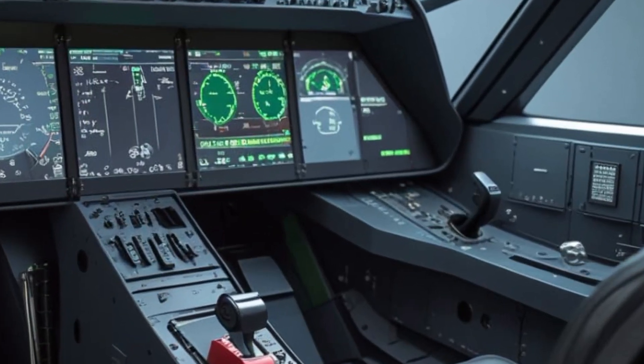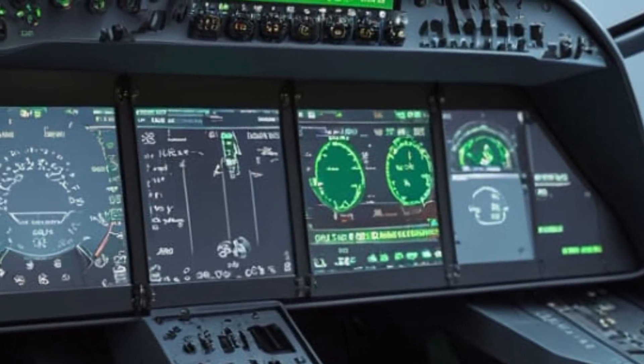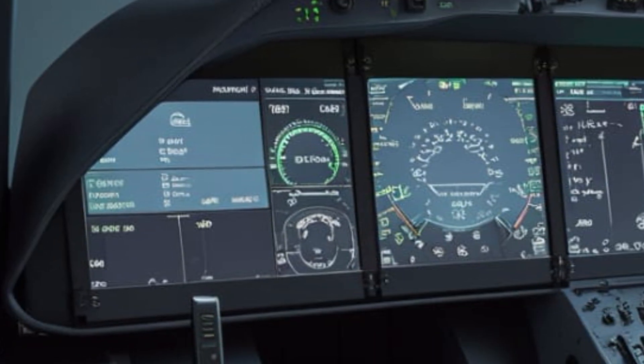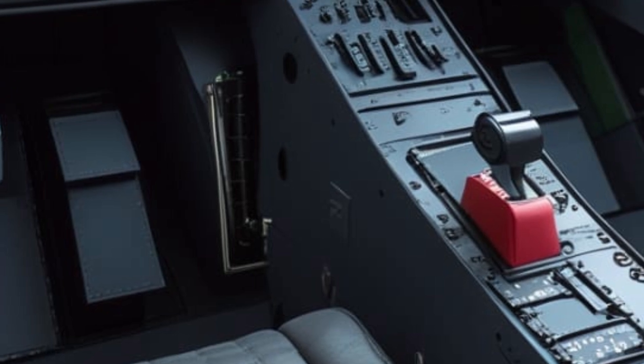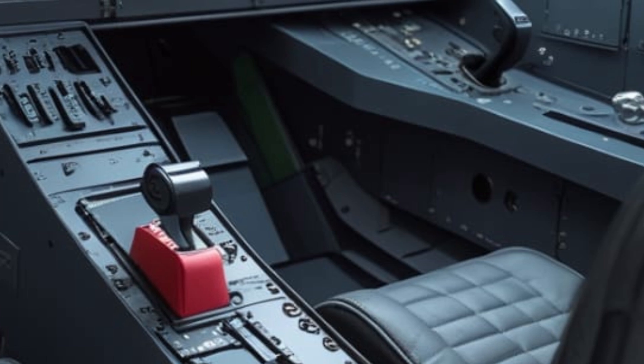Constructed with lightweight composite materials, the aircraft maintains a low radar cross-section, giving it an edge in stealth capabilities. The 2025 Gripen model incorporates advanced coatings and improved electronic warfare systems, ensuring it remains undetectable in contested airspace.